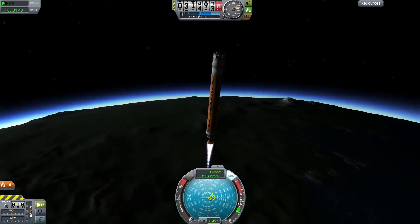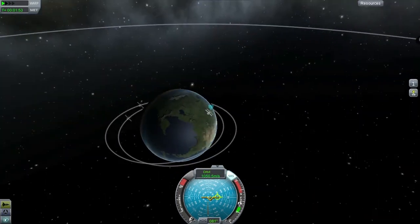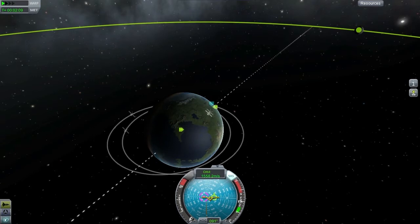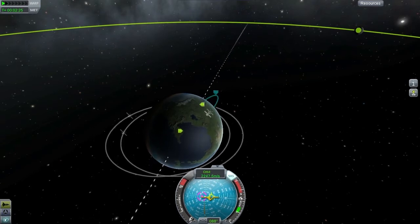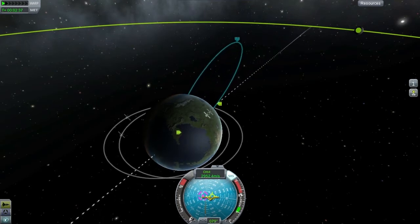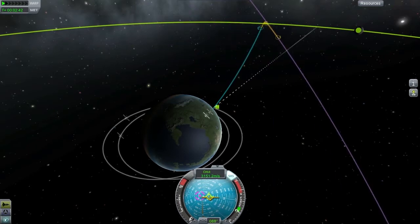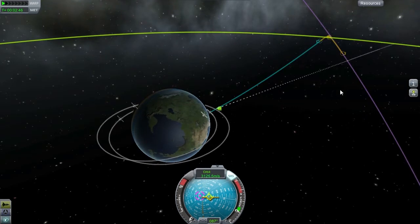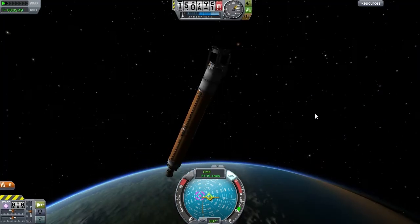Let's switch to map view and see how our trajectory is doing. I can't really time accelerate here, so I'm going to speed it up in post-production. At this point I just have to hope I've got my aiming right — this took quite a few tries. And there we go, that looks like an impact trajectory.